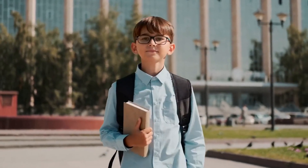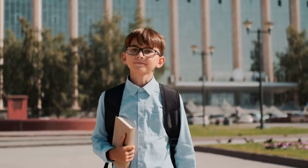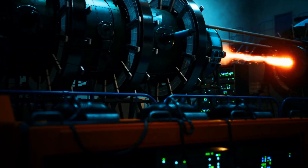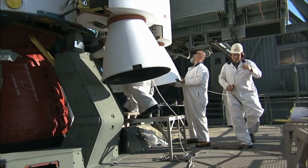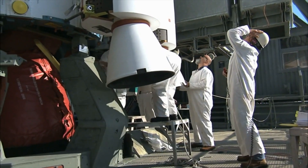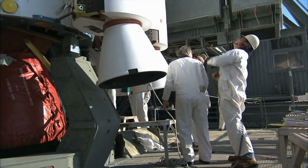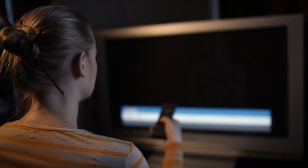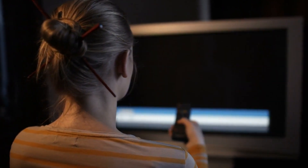Welcome back curious minds, to an enthralling journey through the world of human creations. In this video, we'll be exploring a curated list of impressive machines and structures. From the simple to the mind-blowing, each creation showcases the ingenuity and capabilities of human engineering. So sit back, relax, and let's embark on this fascinating journey of discovery and amazement.